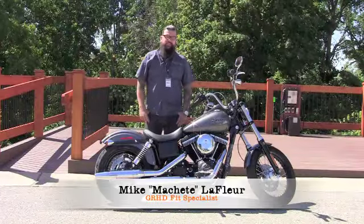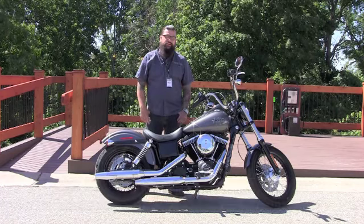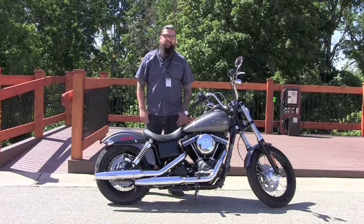Hey, how's it going out there? It's Mike Machete-LeFleur out at Grand Rapids Harley-Davidson, fit specialist out here, showing off the 2014 Street Bob.